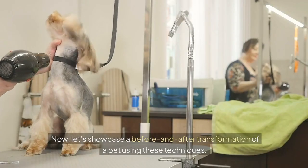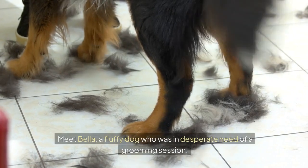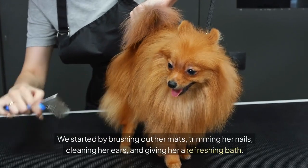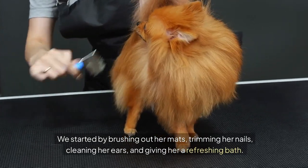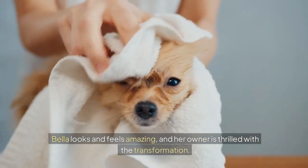Now, let's showcase a before and after transformation of a pet using these techniques. Meet Bella, a fluffy dog who was in desperate need of a grooming session. We started by brushing out her mats, trimming her nails, cleaning her ears, and giving her a refreshing bath. The result? Bella looks and feels amazing, and her owner is thrilled with the transformation.